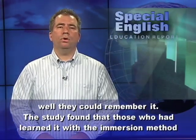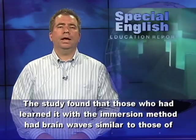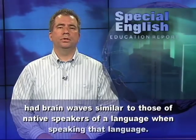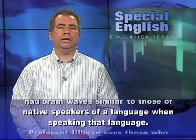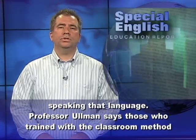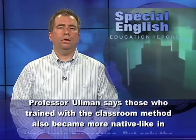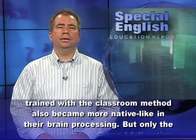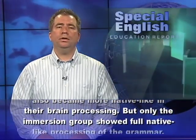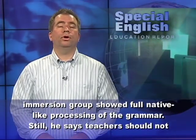The study found that those who had learned the language with the immersion method had brain waves similar to those of native speakers when speaking that language. Professor Ullmann says those who trained with the classroom method also became more native-like in their brain processing. But only the immersion group showed full native-like processing of the grammar.